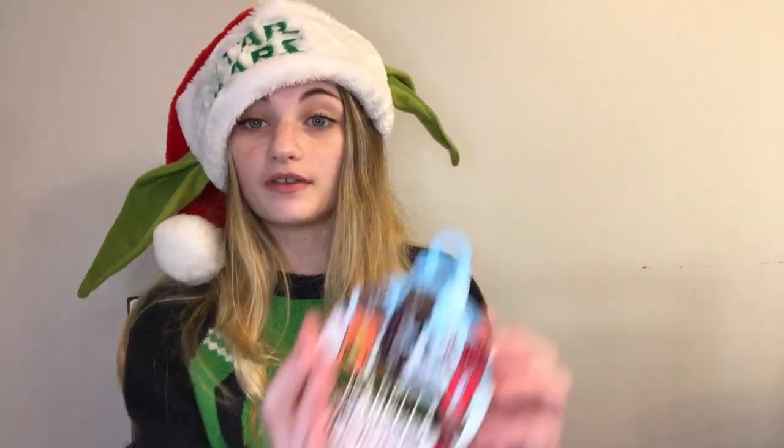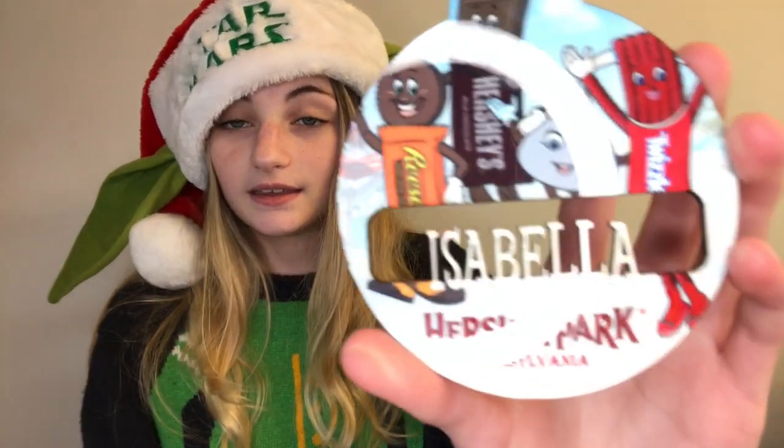The next item is an ornament. They're from Pennsylvania, which is near Hershey Park. The glare on it is a little odd, but this is the ornament and it says Isabella. I figured she was getting me something with my name on it because she asked what Izzy was short for, so I told her Isabella. I figured she might be getting something with my name on it, but I wasn't sure because she didn't say.